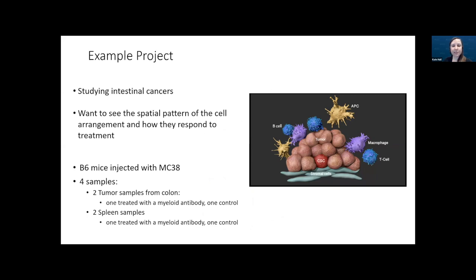The lab provided four tissue samples from B6 mice injected with MC38. There were two colon tumor samples — one treated with a myeloid antibody and one control — and two spleen samples, again one treated with a myeloid antibody and one control.